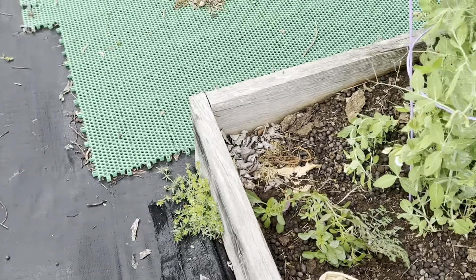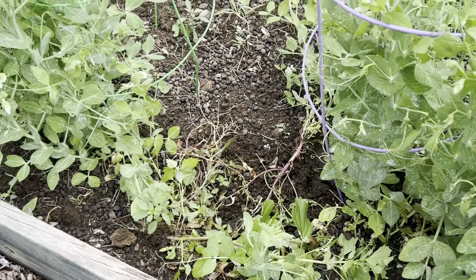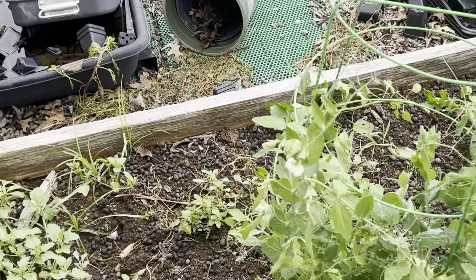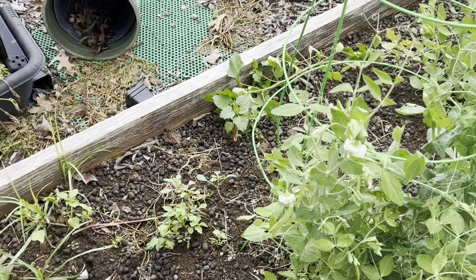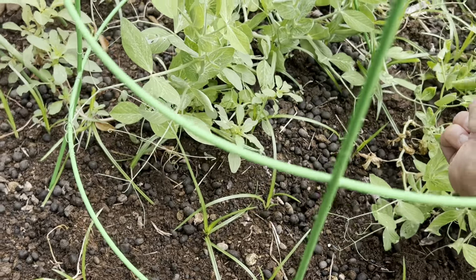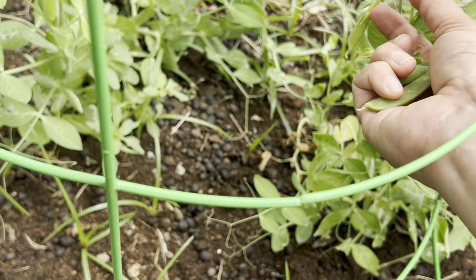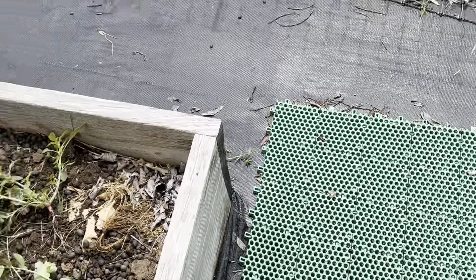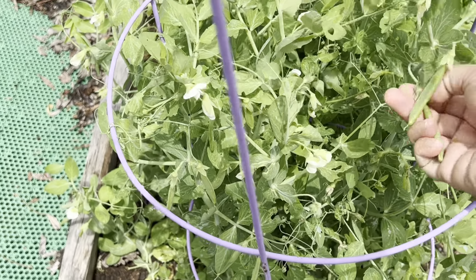My garden really needs a spray down of BT right now because I see a lot of bugs starting — it hasn't made major damage yet, but if I don't spray soon, as soon as the rain stops and it's dry enough, next time I come out the garden is going to be eaten and destroyed by all the bugs.